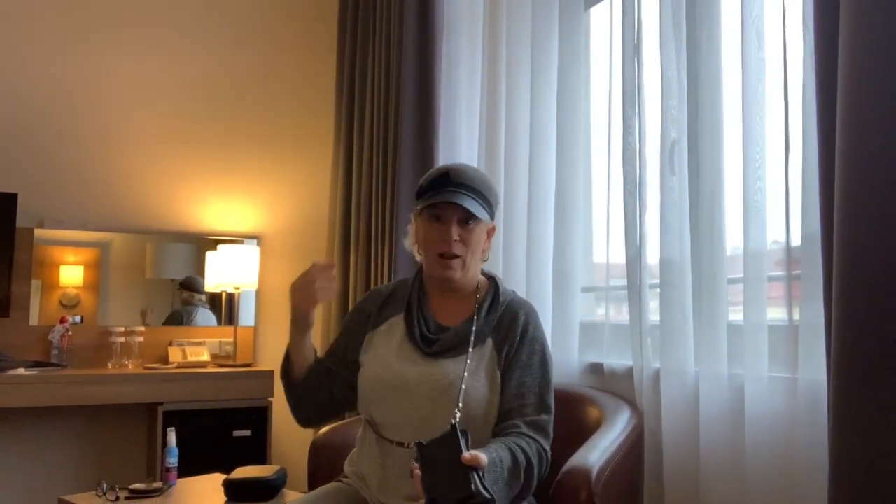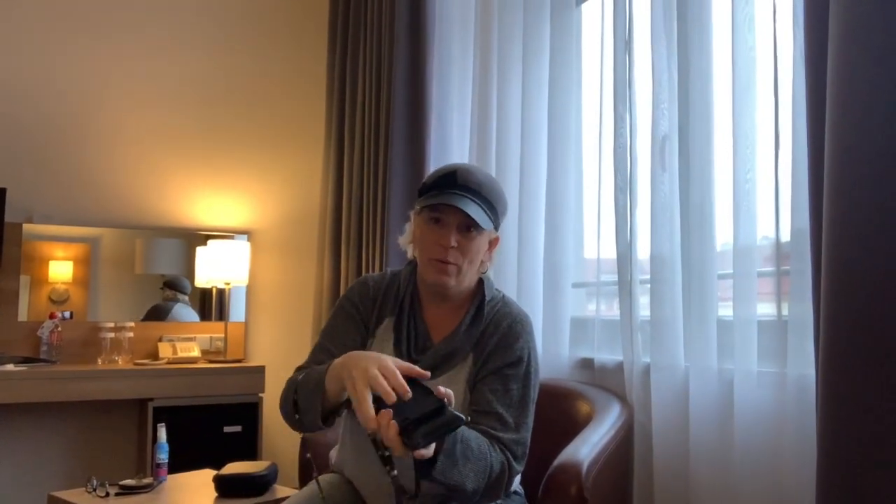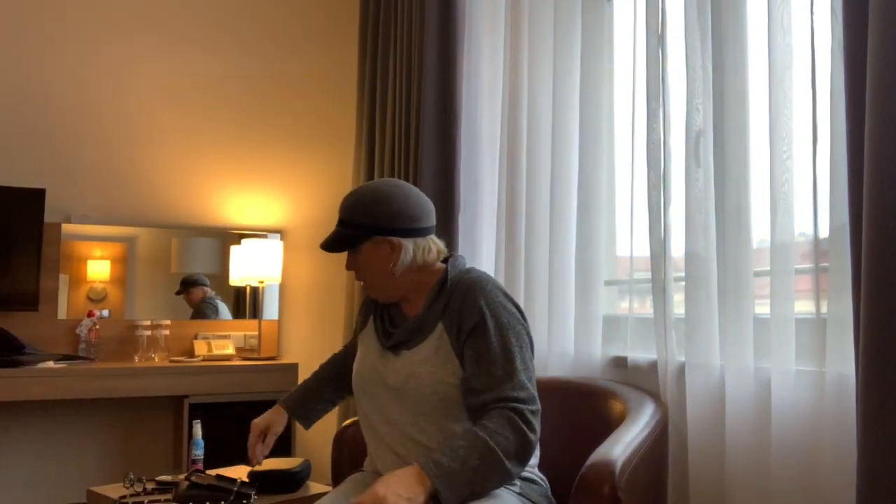Number two — what I never leave home without — this is my Bandolier. Normally my phone's in it, but right now it's recording me. This goes around my neck, and my phone and my wallet are right here. This thing saved me — I got attempted mugged in Greece, and it's so strong that he was pulling and pulling and couldn't get it, which gave me time to elbow him in the face. So the Bandolier — check it out online, different sizes and shapes — your phone stays right with you.